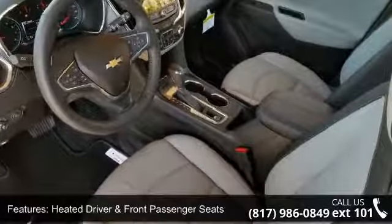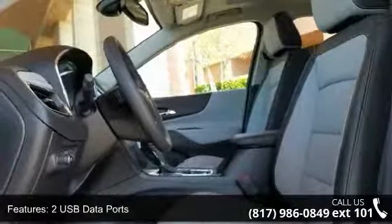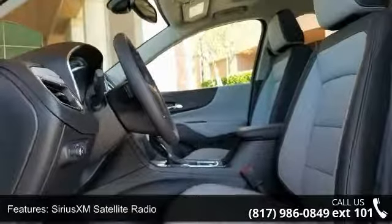Sirius XM satellite radio, Bluetooth for phone, two rear USB charging only ports, two USB ports, and auxiliary input jack.